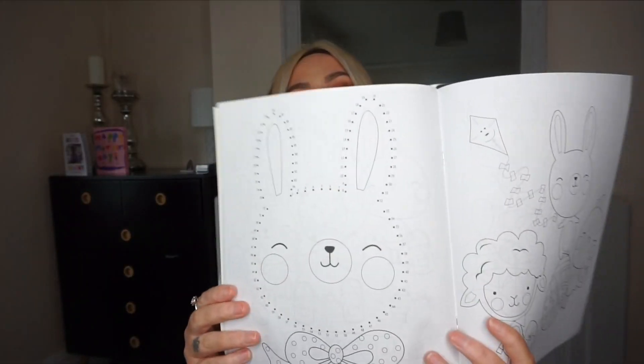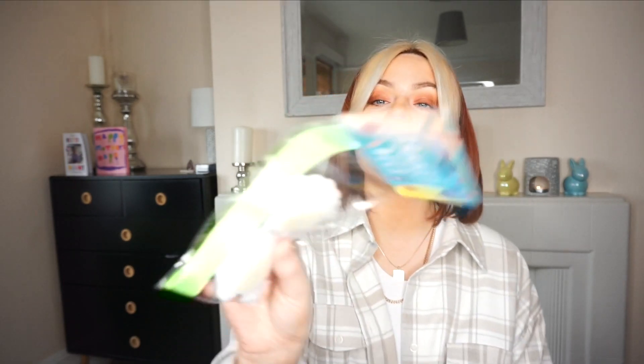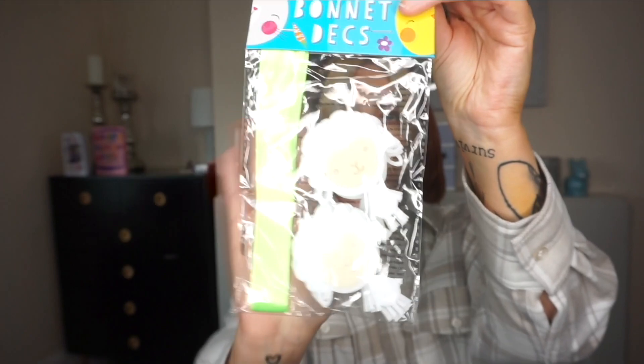I got her an Easter activity book with lots of colouring and activities. I also got some more bonnet decorations — these are little sheep, which I thought were cute. And last, I got some egg nests as well. That's everything — it isn't a lot, but I thought it'd be really helpful if you've got kids of a similar age. My daughter is seven and she loves making and creating things.